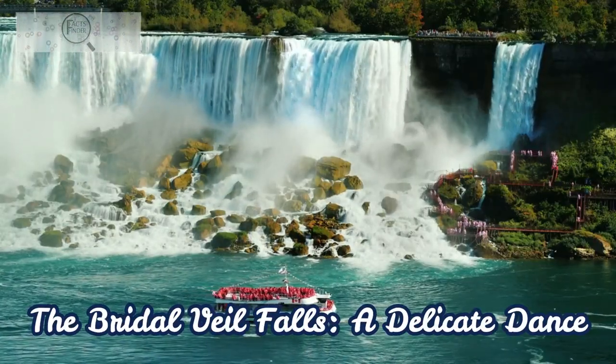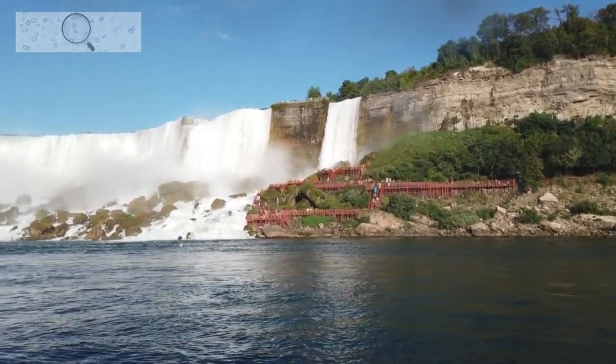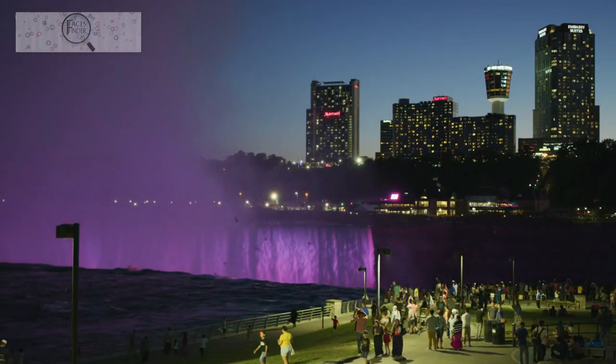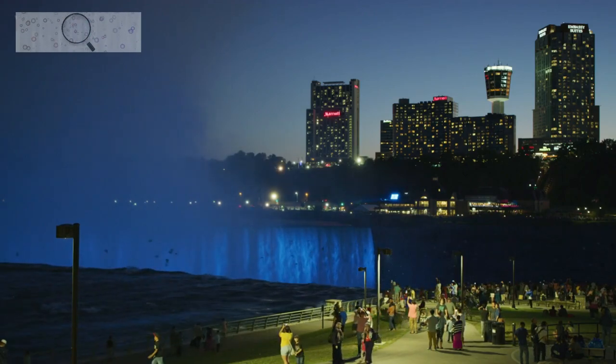The Bridal Veil Falls — a delicate dance — also located on the U.S. side, is the smallest of the three main cascades, but it adds a touch of grace and elegance to the ensemble. Its name aptly captures its delicate, veil-like appearance as water gently tumbles down a height of 75 feet.